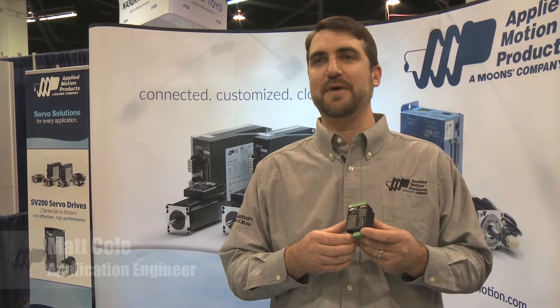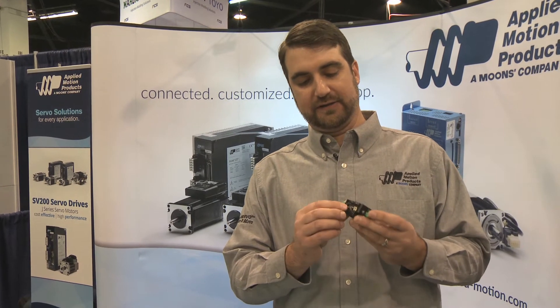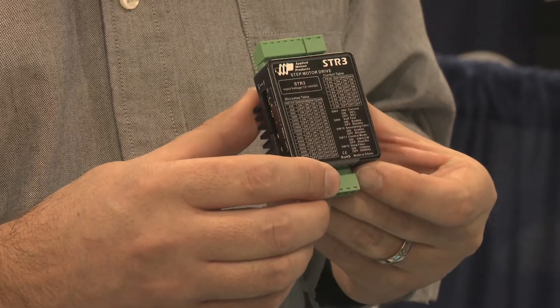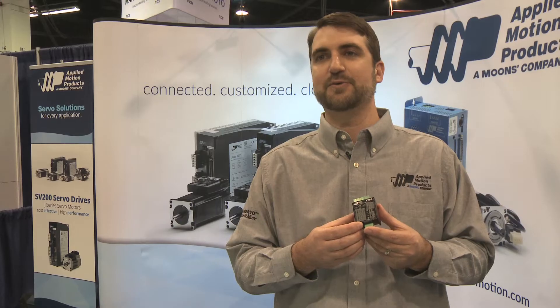This is the STR3 step motor drive designed for OEM applications. It's compact and cost effective, configurable by dip switches on the side, powered by 12 to 48 volts DC, has an output of 3 amps peak per phase, and accepts step and direction input.